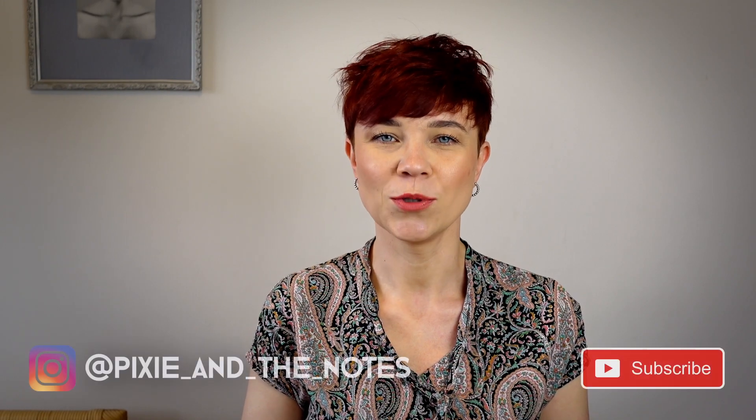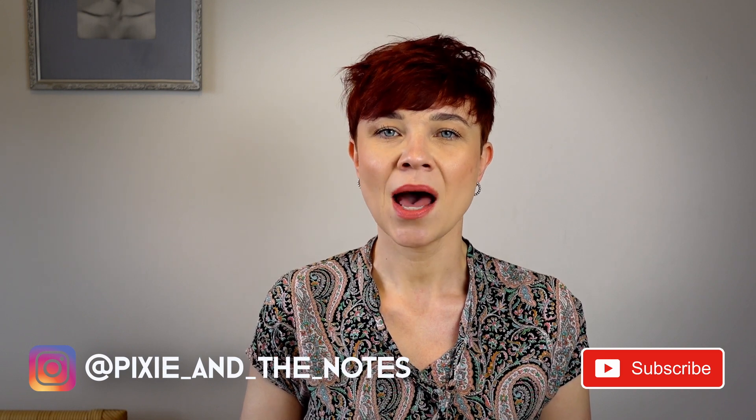Hi, my name is Iga and you're watching Pixie and the Notes. Today I'm coming back with the EDT versus EDP series and today we are going to talk about Chloe Nomad. If you're interested then keep on watching.